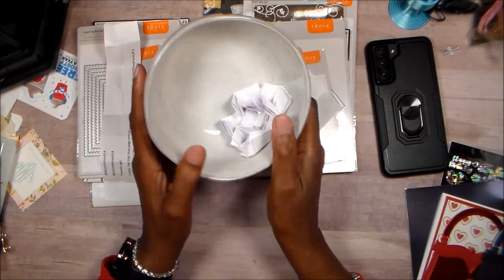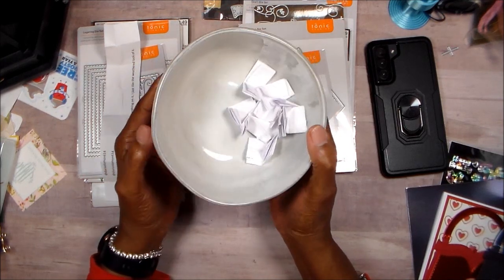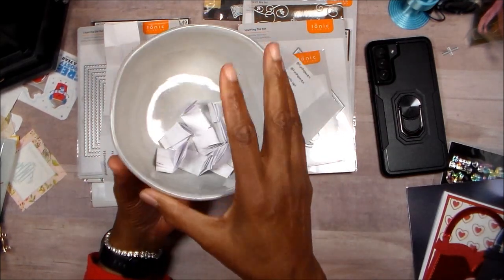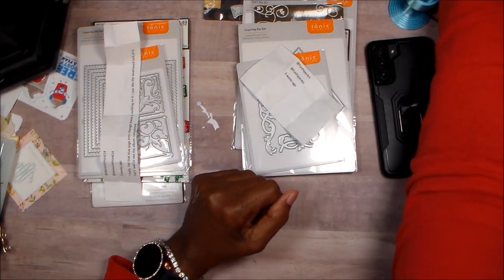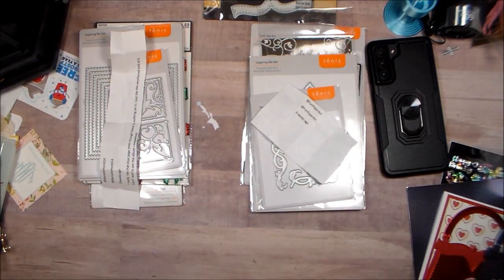Somebody gave me this bowl for Christmas with some dip and stuff. I don't do a lot of dip so I gave the dip to my girlfriend because she likes it — there's nobody else to eat it. But the bowl I thought would be perfect for doing something like this. These are my winners! I'm going to post this right now so you can let me know your addresses. Thank you so much for supporting me, guys, and I will see you in the next video!